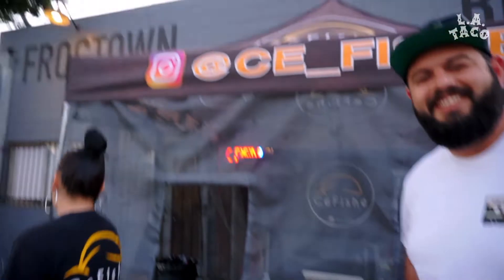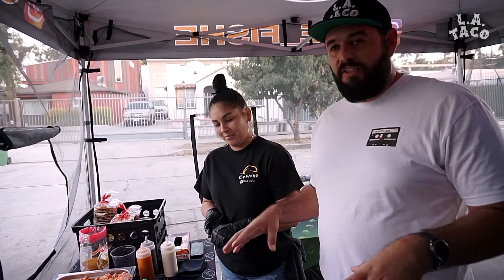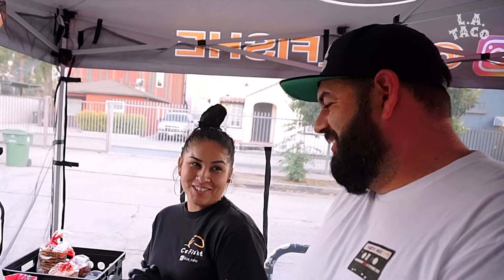How about if I show you and I explain? We're inside of their tent and they got four ceviches. Now I understand these aren't all of their ceviches, right? Last time I had their baby clam which was delicious. That's my mother-in-law's recipe — she passed it down of course.